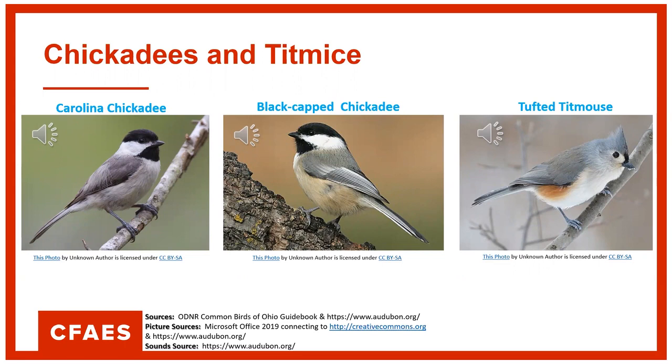Here's how the Carolina chickadee sounds — I heard one actually this morning. Very common in our woodlands down in southern Ohio. Here's the black-capped chickadee, which you may not see around here but you will in northern Ohio. Very similar sounding. And here's the tufted titmouse, also very common in our woodlands around here. Very pretty sound when you hear them in the woods — I heard those growing up a lot as well.